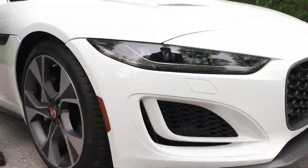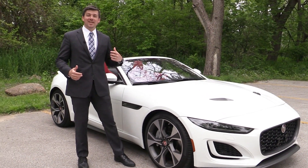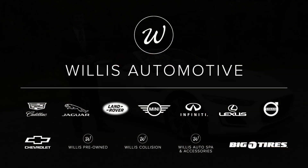We can't wait to have you stop in, take the F-Type for a test drive, let us put the top down, and really experience what this has to offer. Visit us soon or visit us online at JaguarDesMoines.com.